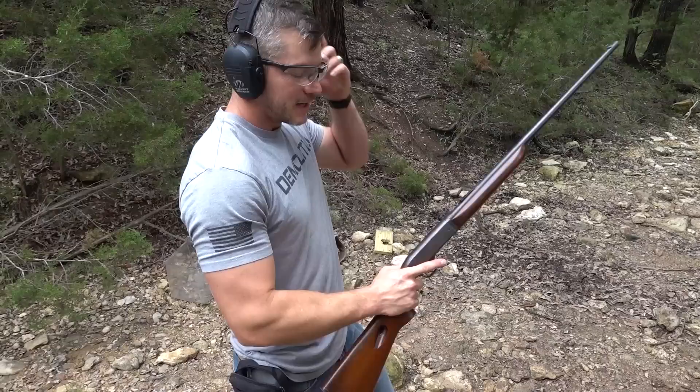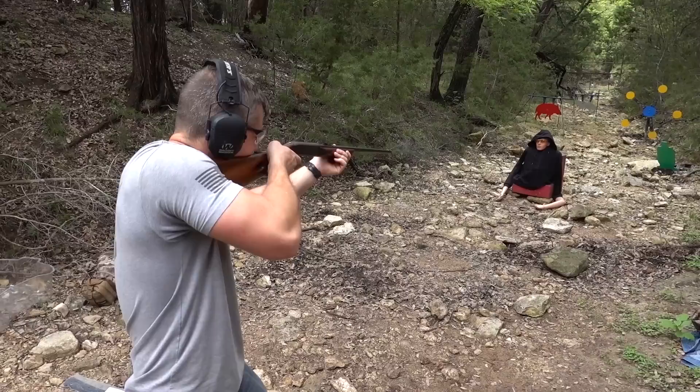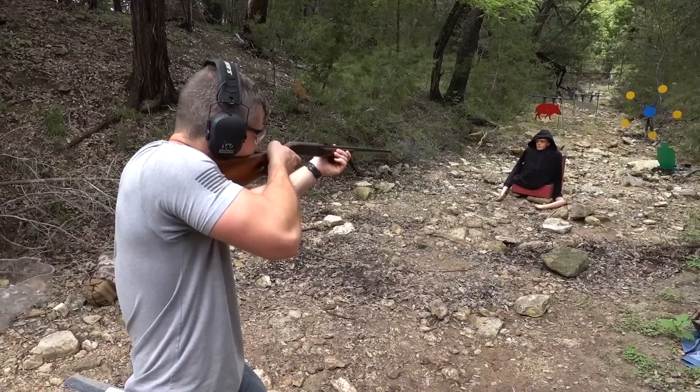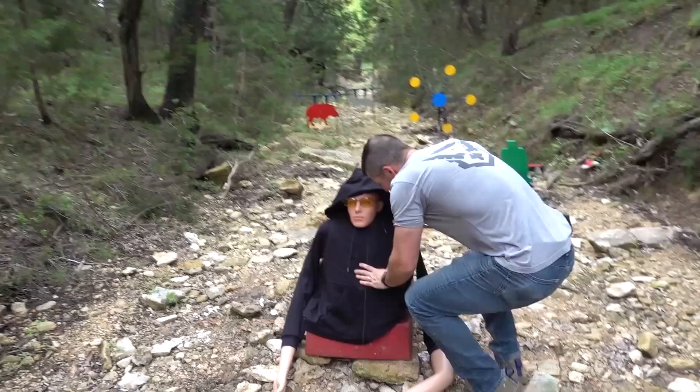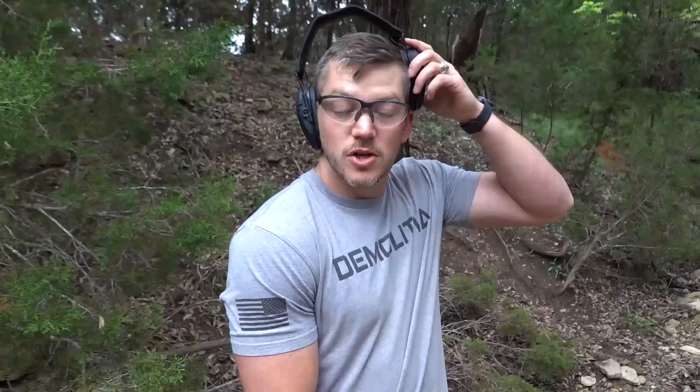This is a Remington Speedmaster chambered in .22 long rifle. This thing can stop up to a .44 Magnum, so .22 long rifle is not going to go through — but will it hurt if you get hit with a .22 long rifle while wearing one? So quiet. There's our hole. It did nothing. I bet you'd barely feel it. He's fine.